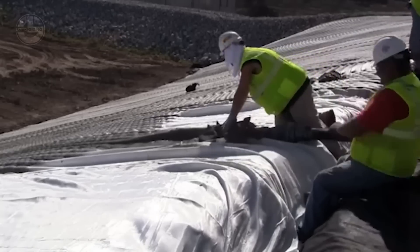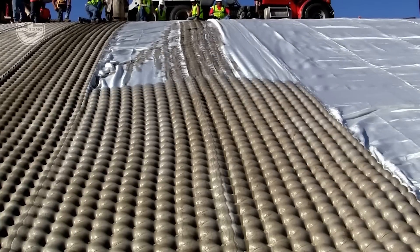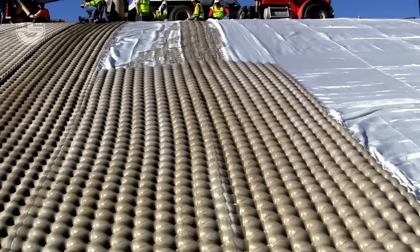It is quicker and simpler to install than conventional erosion control and scour protection technology. Additionally, it is eco-friendly, flexible, and durable.